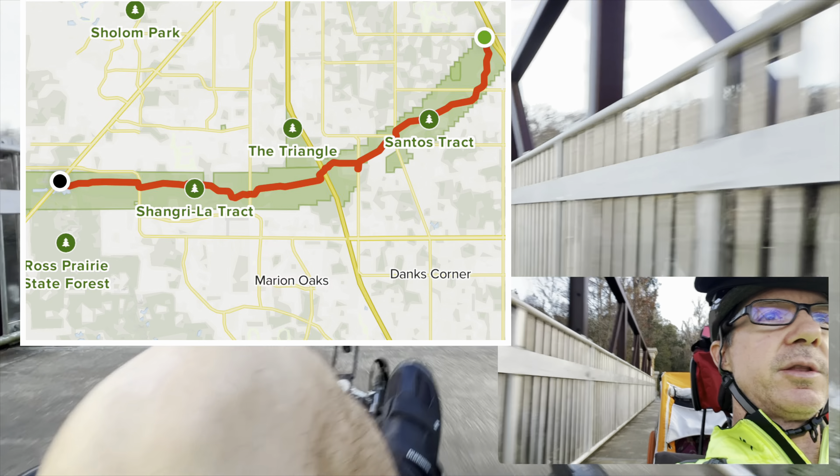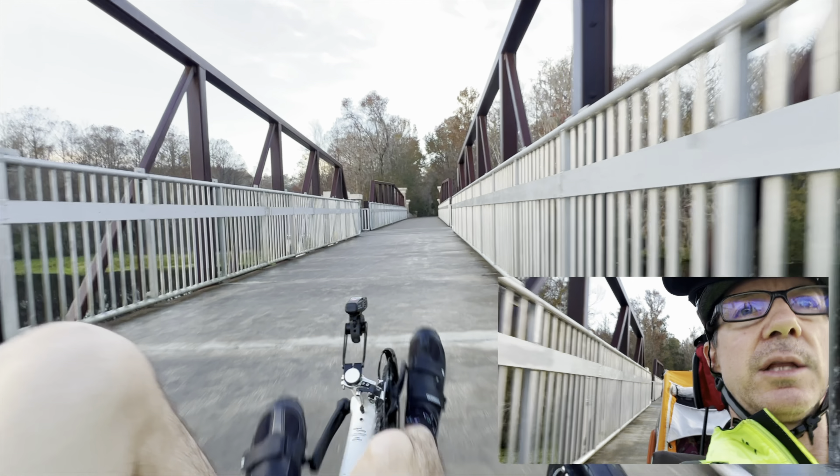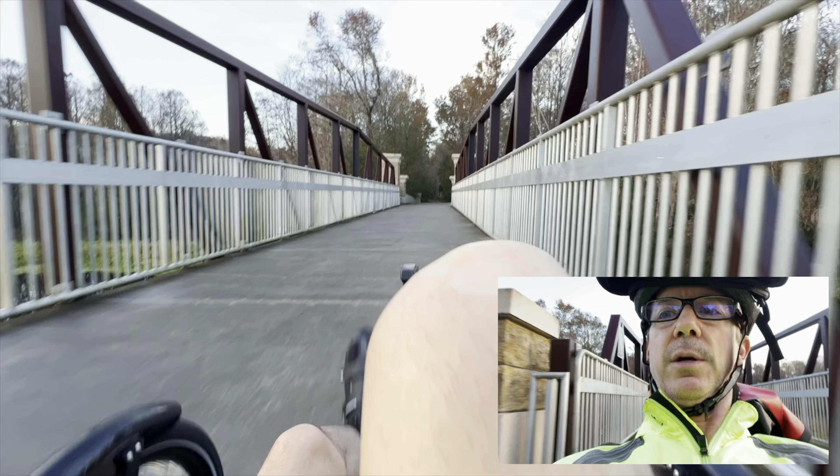This Donnellan Trail is just a few miles long, but the cool part is it connects to the 47-mile Withlacoochee Trail. It goes over the Withlacoochee River here, over this beautiful bridge. It's going to connect to the Ocala Trail eventually — they've got the land purchased, so hopefully within a few years this will connect to the Ocala Trail.